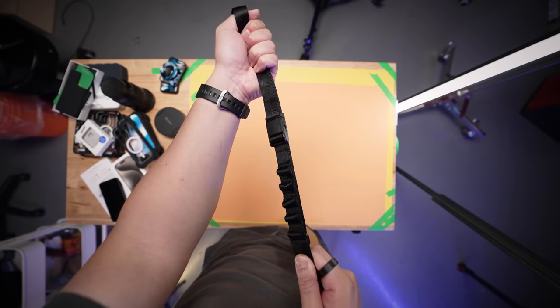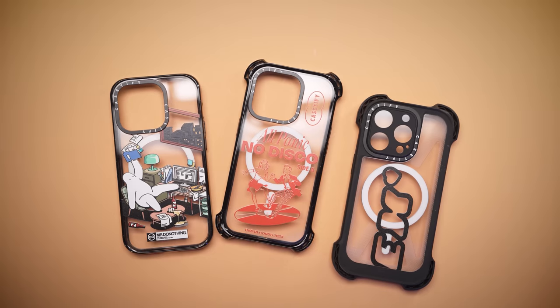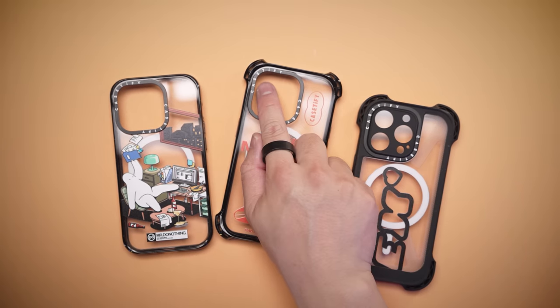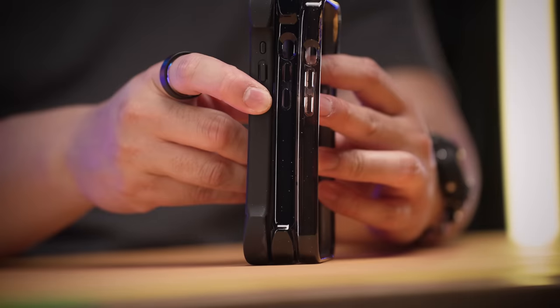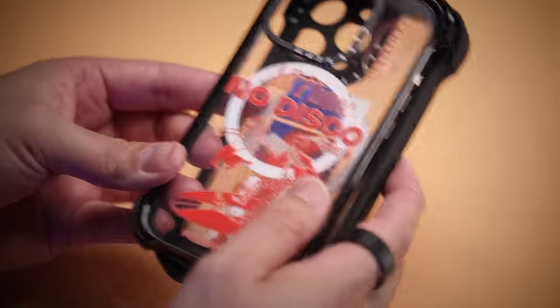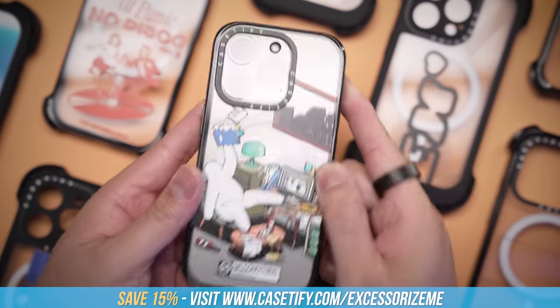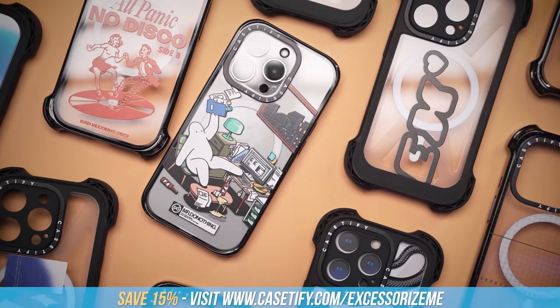However, if you don't even want to risk that, you can also pick up their lanyard, which they went overboard on designing. Plus, if you just don't suck at holding things that much, their regular bounce case and impact series are much slimmer in profile while still offering excellent day-to-day protection, in a huge selection of designs to choose from. You can save 15% by visiting casetify.com/accessorizeme — details and links down below.